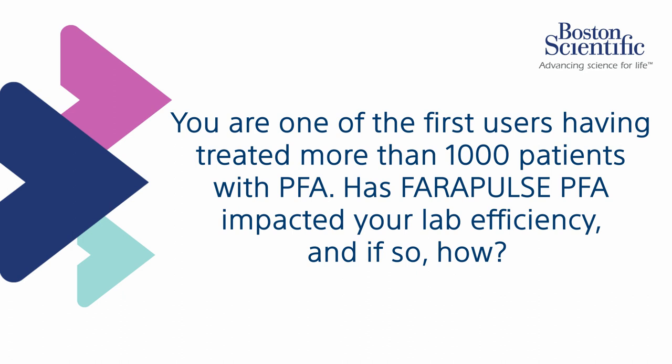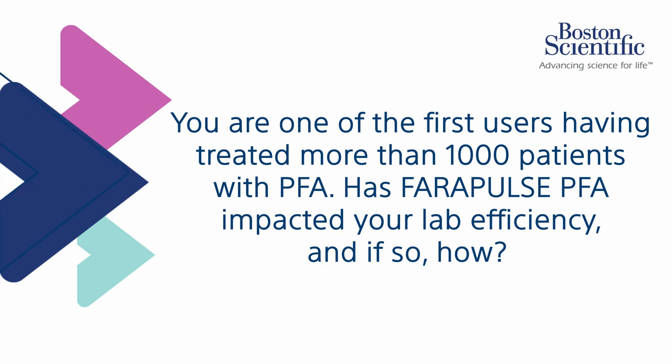If it's an index procedure where we mainly do just pulmonary vein isolation, I think the procedure times are now consistently less than an hour. And that's a very good thing for us because it doesn't matter so much on the operator, it doesn't matter so much on the patient, but just for a PVI, it's now less than an hour. This has greatly affected our lab efficiency because we were coming from times where point-by-point PVI was taking two and a half hours and the cryo PVI was taking one and a half hours. Bringing down procedure time consistently to less than an hour has clearly increased the throughput of our lab.